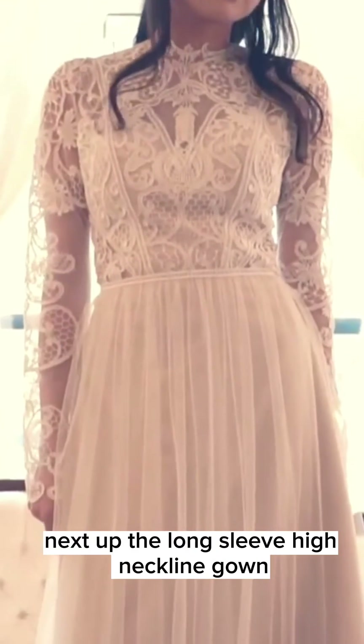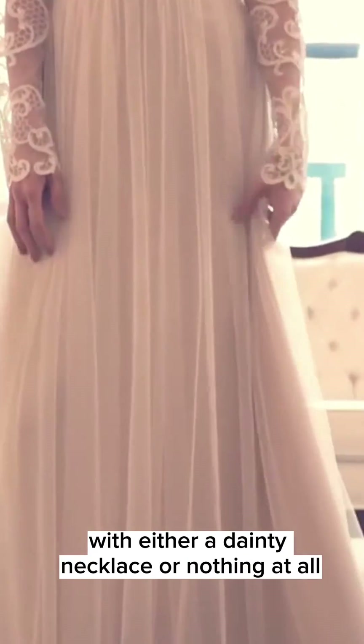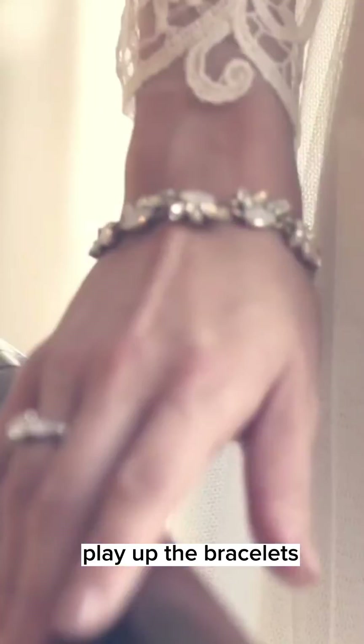Next up, the long sleeve high neckline gown. With this style, you want to keep the neck simple with either a dainty necklace or nothing at all. If you want to be glam, play up the bracelets and earrings to complement the beauty of the gown.